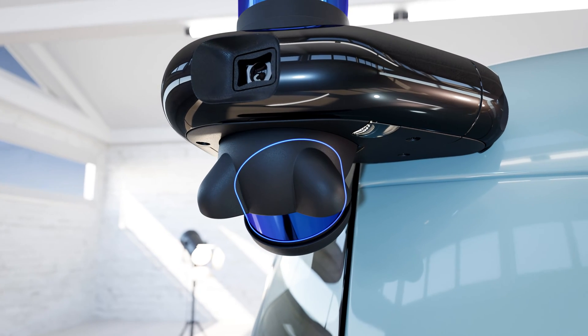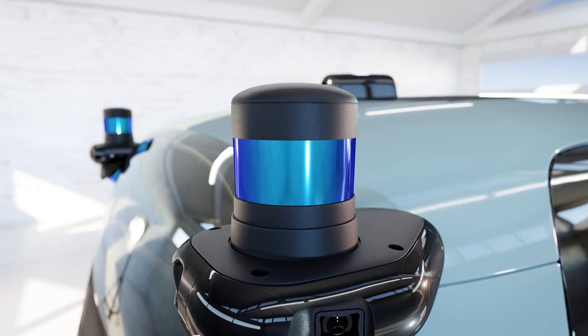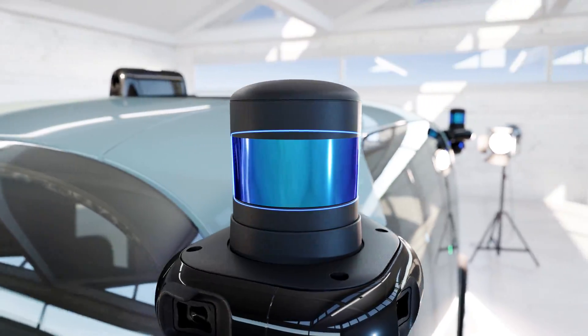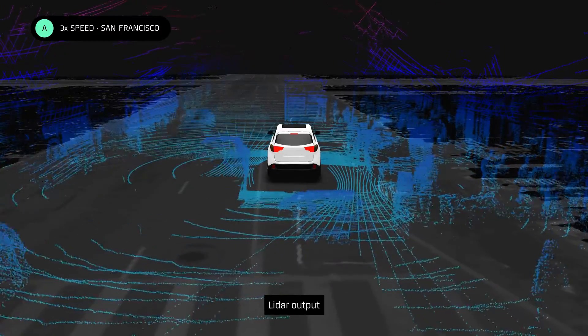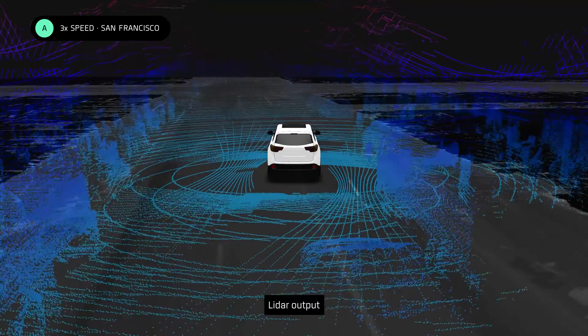Next we have LiDAR. LiDAR creates a 3D model of the surroundings. It fires millions of laser signals per second that reflect off objects and return to the sensor. LiDAR is great at detecting depth and measuring the shape and size of objects, no matter what they are, even if those objects have not been seen before.